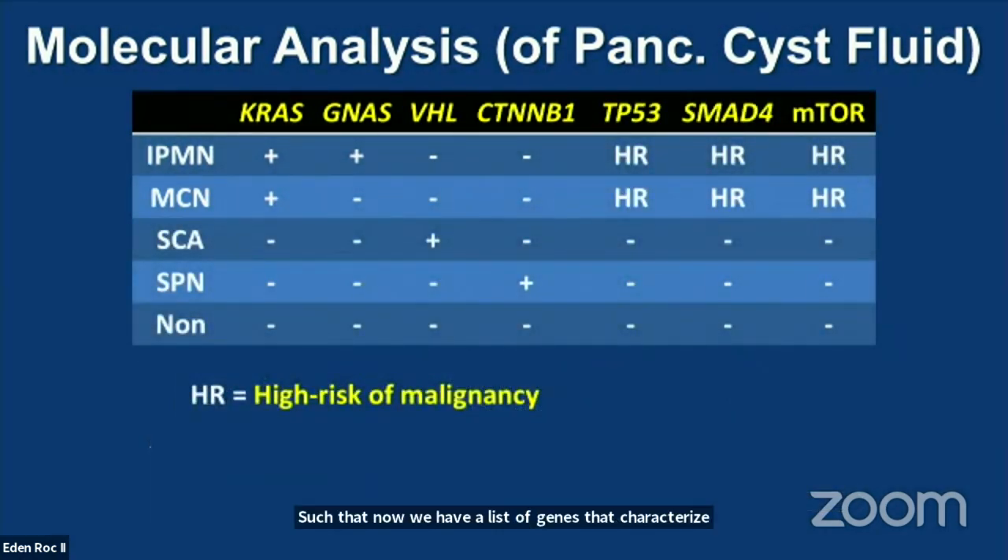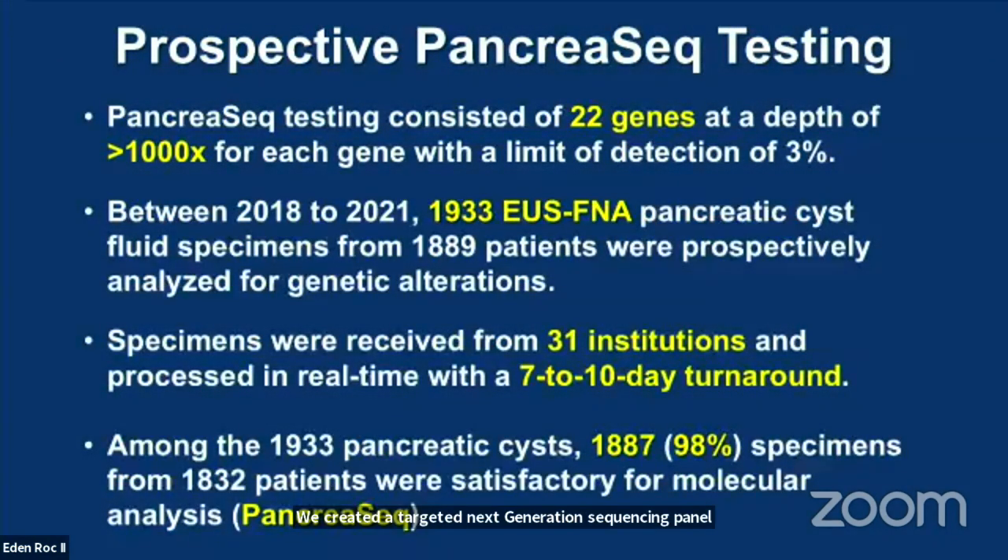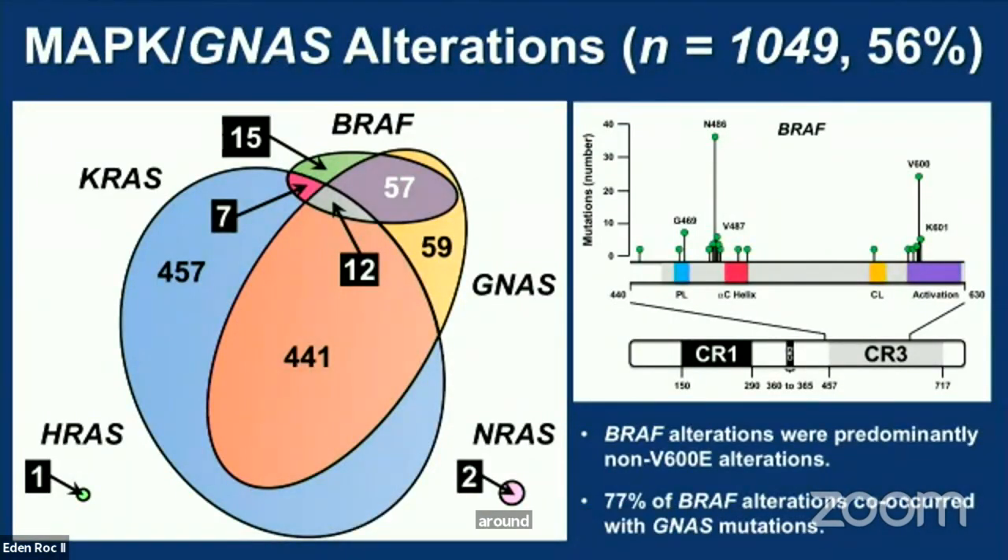We now have a list of genes that characterize both mucinous cysts and their malignant potential. But unfortunately, these genes have not been comprehensively tested prospectively among multiple institutions, and therefore that is the aim of our study. We created a targeted next-generation sequencing panel to evaluate 22 pancreatic cysts-related genes. This panel, known as PancreaSeq, was offered to gastroenterologists throughout the United States. Over a two-year period, we analyzed close to 2,000 patients from 31 institutions in real-time with a seven- to 10-day turnaround.